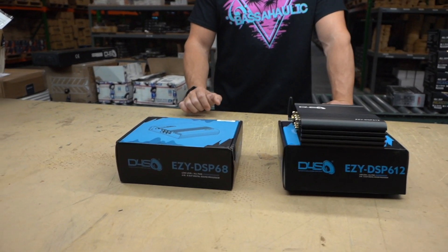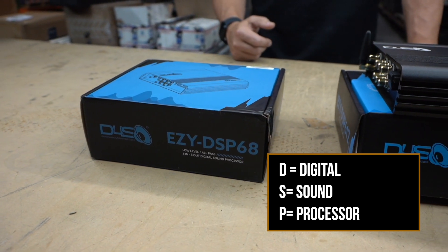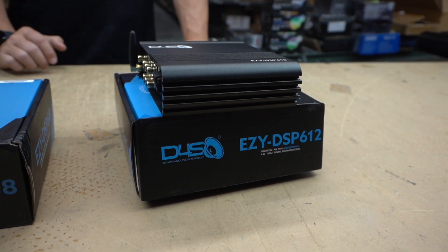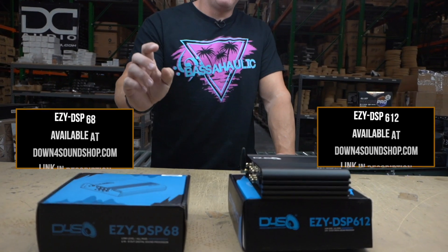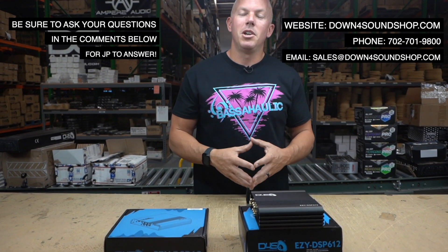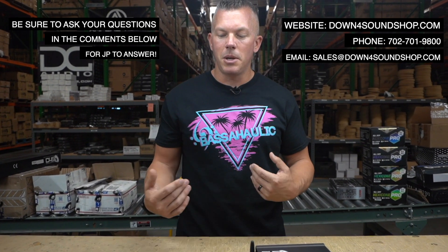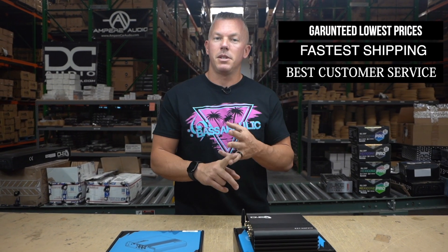DSP stands for Digital Sound Processor, if you didn't know. If you want to get started on your DSP journey, there's no better one than the Down for Sound Easy DSPs — the Easy DSP 68 and the Easy DSP 612. We also have an even bigger one coming in probably a month or two, so be on the lookout for that — the V2s are coming out. If you need anything, hit us up at downforsoundshop.com, home of the Down for Sound difference: guaranteed lowest prices, fastest shipping, best customer service.